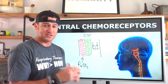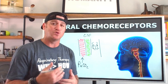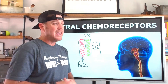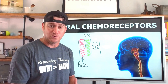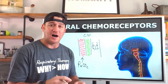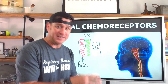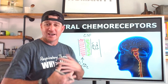The central chemoreceptors respond to rising or falling CO₂ levels — but that's not entirely true, because what we realize is that the central chemoreceptors respond indirectly to arterial CO₂, but they respond directly to hydrogen ions.